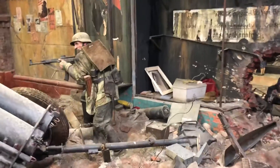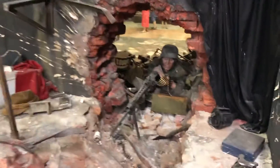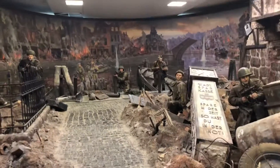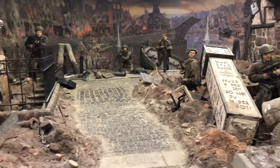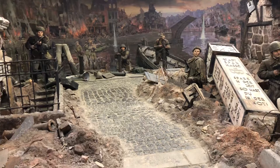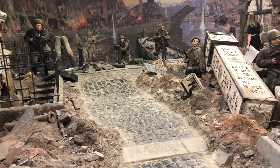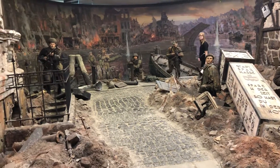A German soldier is handing in a Sturmgewehr, which later influenced the development of the Russian AK-47. The German army with the MG-42 faces the advancing Russian army. The fight lasted three months before the Germans capitulated, and later the city became Kaliningrad, named after the famous Soviet communist Kalinin.